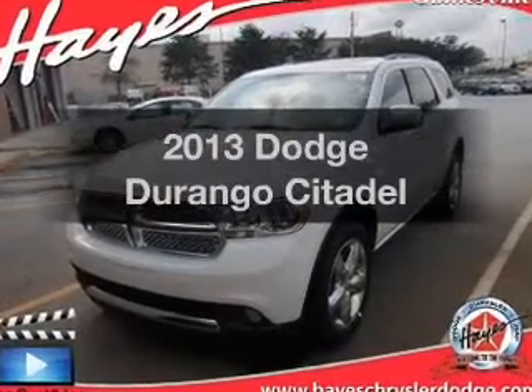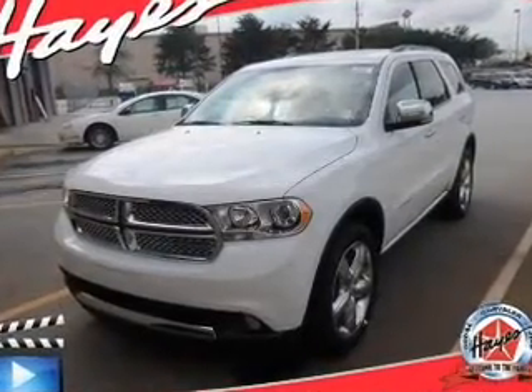Introducing the 2013 Dodge Durango. If you're looking for an automobile with great attributes, look no further.